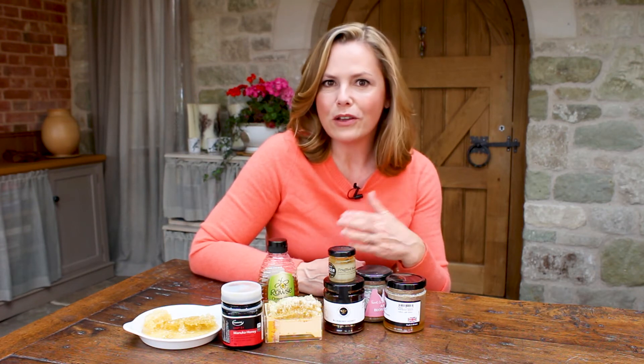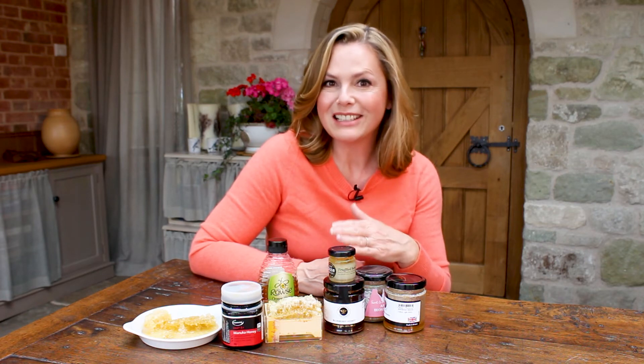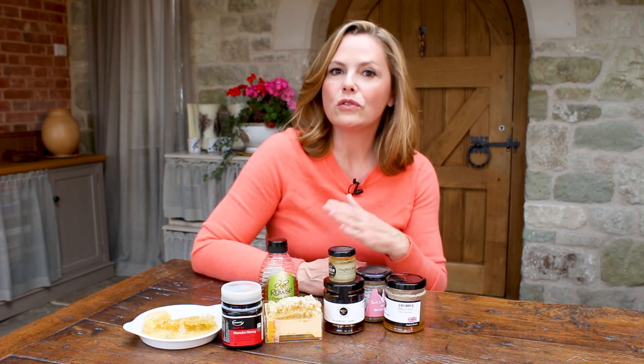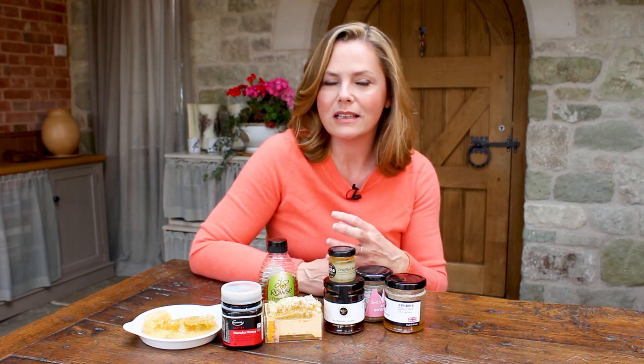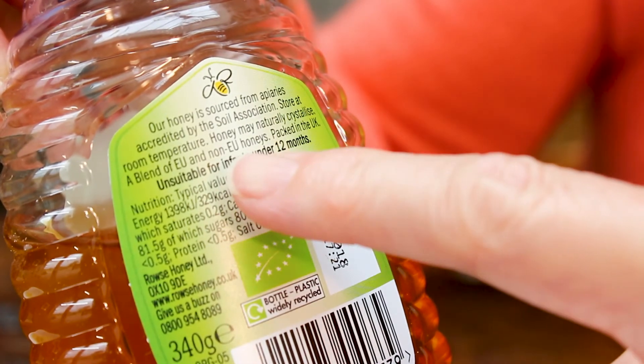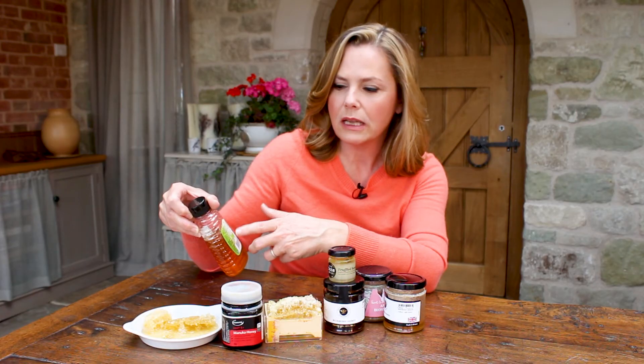Honey has been around probably since the beginning of time — in fact, they found jars of honey in the ancient pharaohs' tombs that were still actually edible, which is incredibly impressive. It really does last a long time. So whichever way you enjoy your honey, just make sure you check the label before you buy, because as with most things, provenance is key.